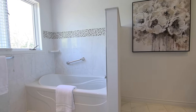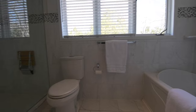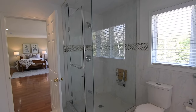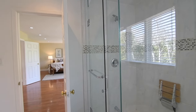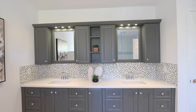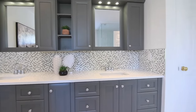The spa-like ensuite washroom showcases tiled finishes throughout including gorgeous mosaic accent borders and backsplashes, a soaker tub, pot lighting, a glass shower with a wall niche and shower seat, a linen closet, as well as a wall-to-wall vanity with a quartz counter, under-mount basins, and upper cabinets with matching mirrors and accent lighting.